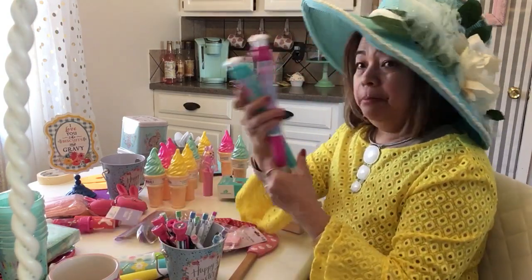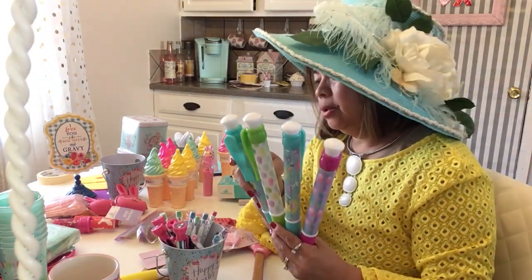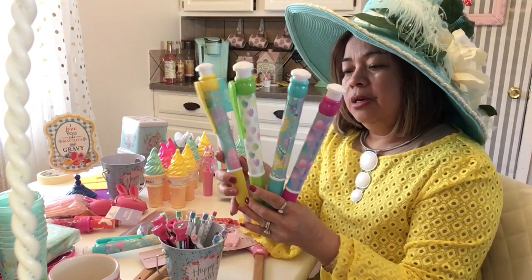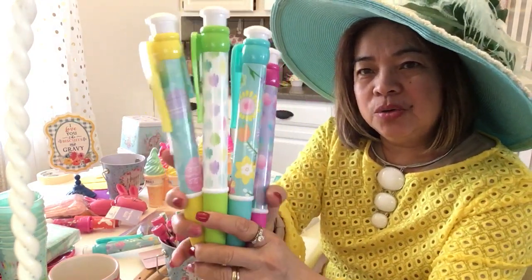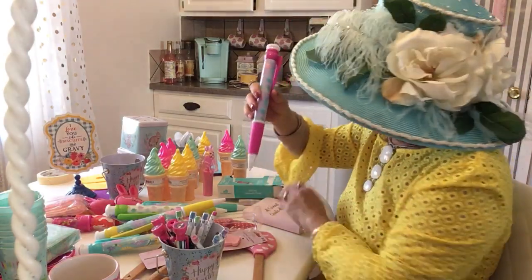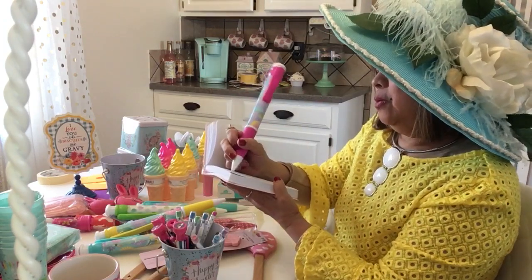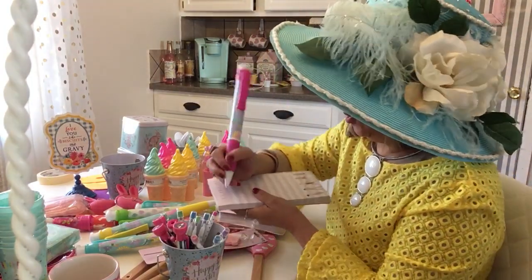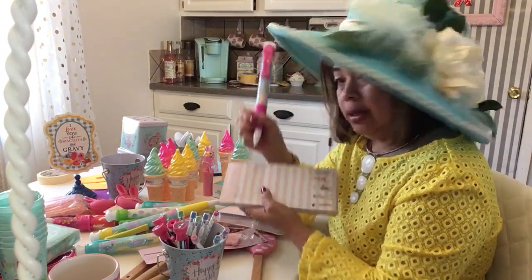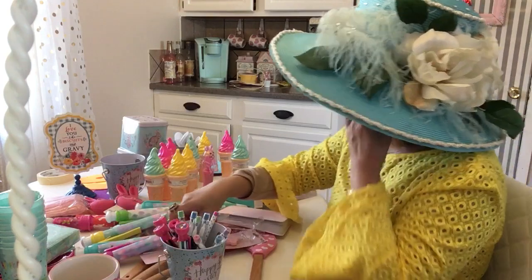Then I got this big pencil — very very big! I got four colors: yellow, green, mint green, and pink. It is so colorful and cute, adorable! You can write notes — push it down and write your note. Like if you're going grocery shopping, you write your list. It's so nice and cute, it's fun to write with!